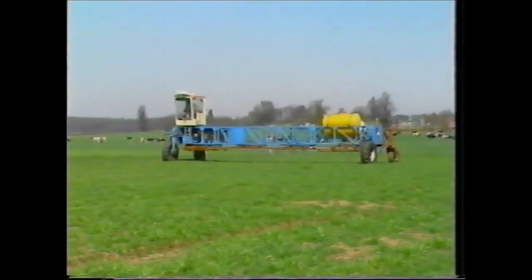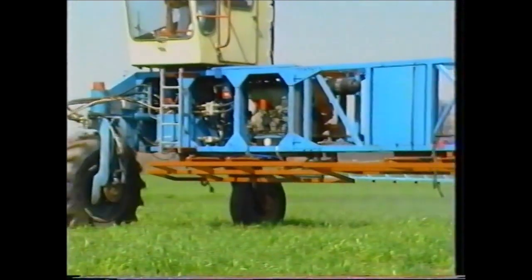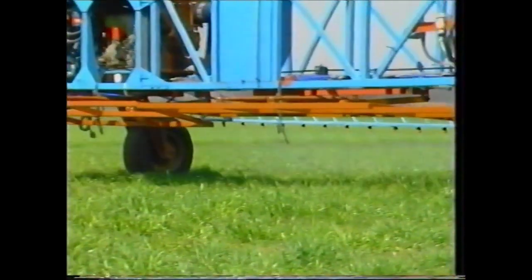The gantry is an ideal platform for a crop spraying boom. Movement due to roll and yaw, which is amplified on tractor mounted sprayers, is almost eliminated by the gantry.